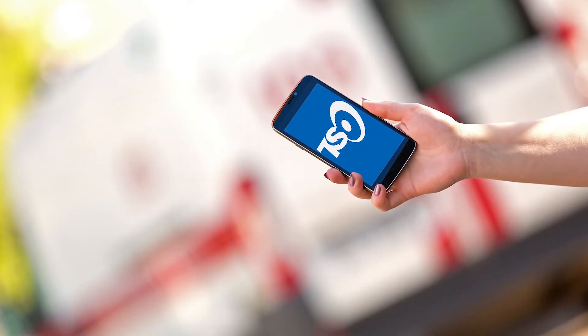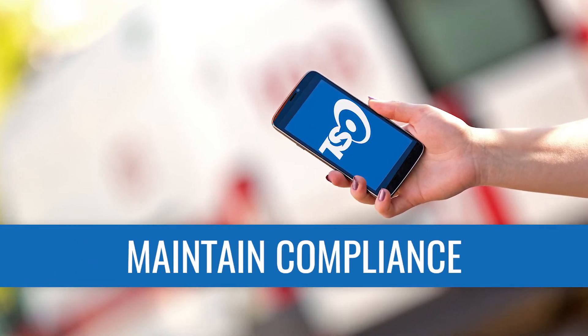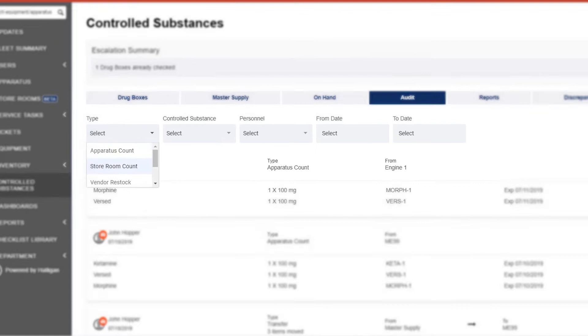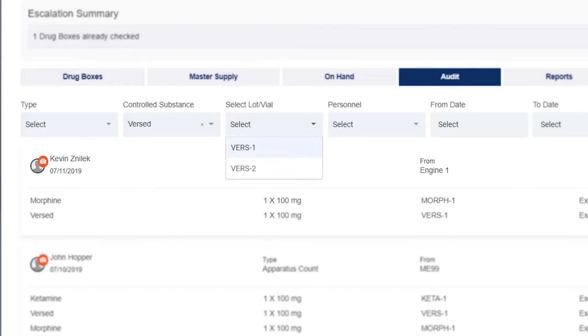With this secure log, you can accurately track processes and maintain compliance to DEA guidelines for the administration, storage, and restocking of controlled substances. Oversee everything, from what actions were taken and when, which controlled substances were affected, personnel responsible, storage locations, and more.